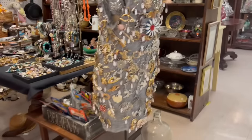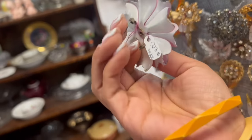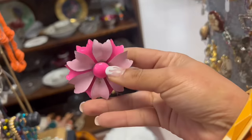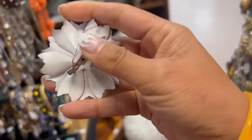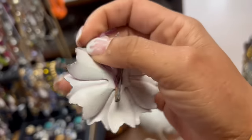I decided to go out of order and sneak over here. $4 — pink metal enamel flower brooch. It's got a little bit of wear, but for $4, I love that color. I'll take that.